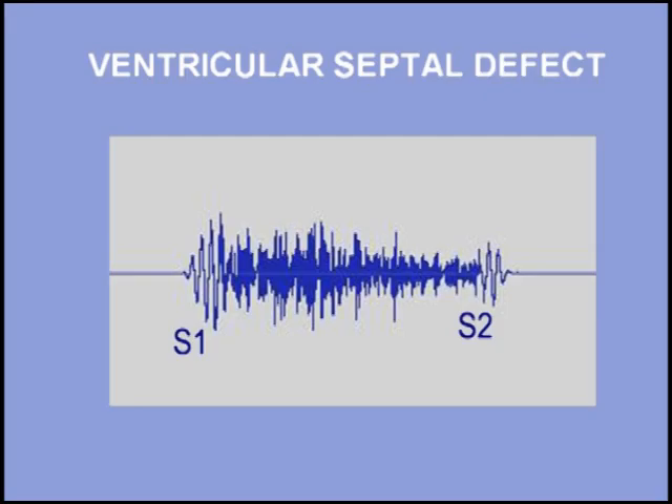In summary, the holosystolic murmur of ventricular septal defect is heard at the fourth or fifth left intercostal space, and is often accompanied by a palpable thrill. Listen once again to a patient with a ventricular septal defect.